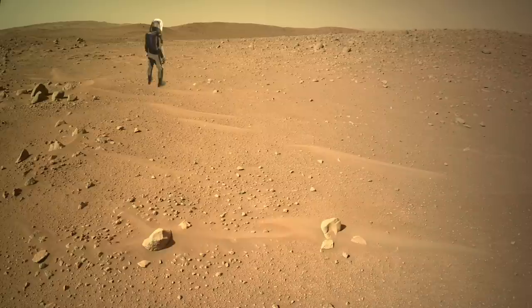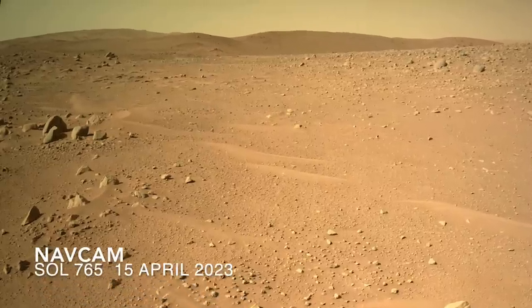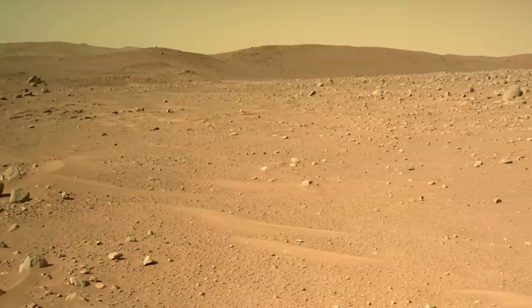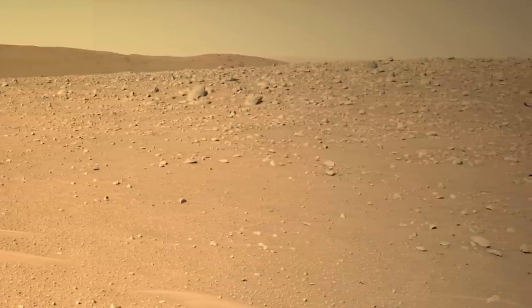We should soon be seeing views into the crater from Perseverance. Its latest drive brought it closer to the rim with just a hint of the looming hole in the ground beyond. The plan is to drive to a location that will provide a panoramic view inside.